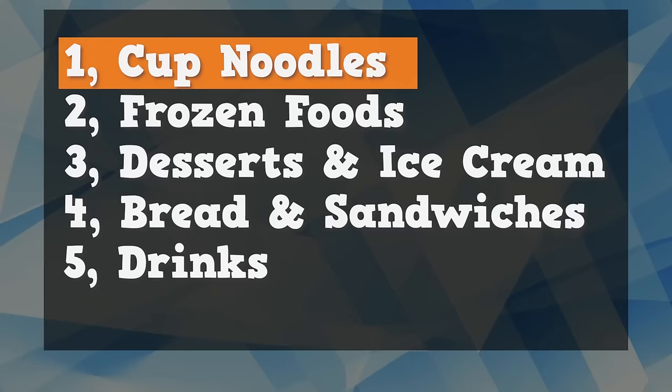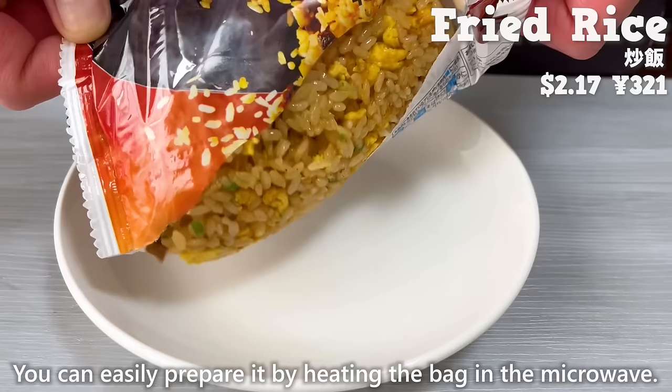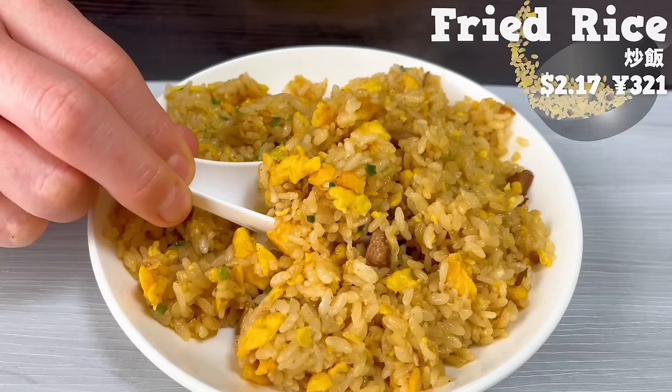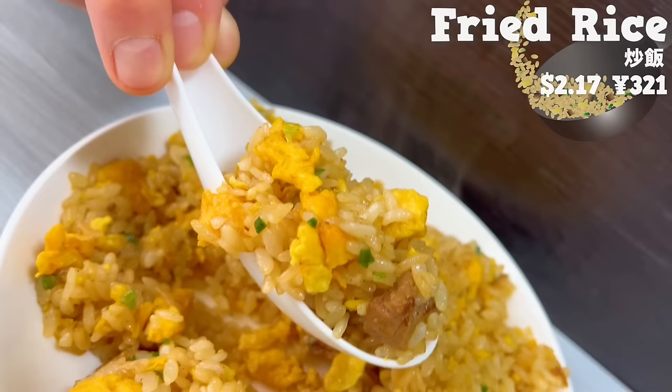Next, we'll introduce 8 types of frozen foods. First, let's start with fried rice. You can easily prepare it by heating the bag in the microwave. It has a savory aroma of soy sauce. The chashu pork fat soaks into the rice, making it delicious. You can enjoy the same taste as authentic Chinese restaurants.